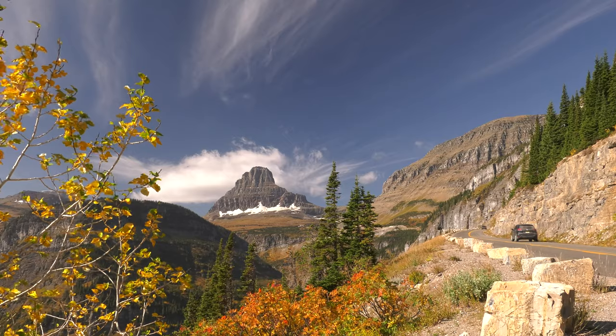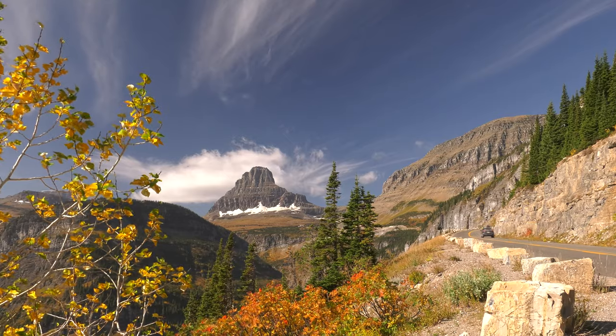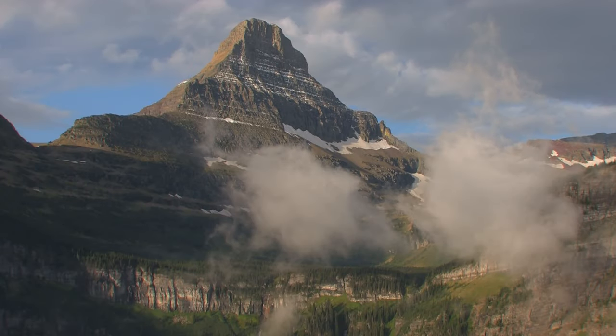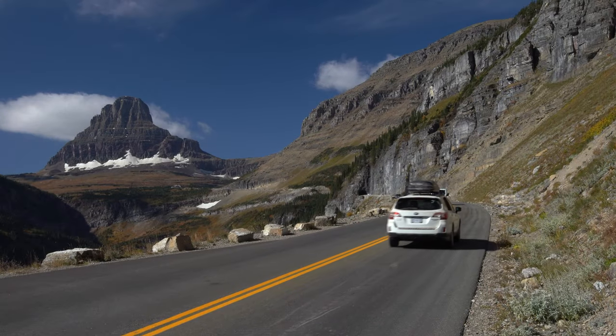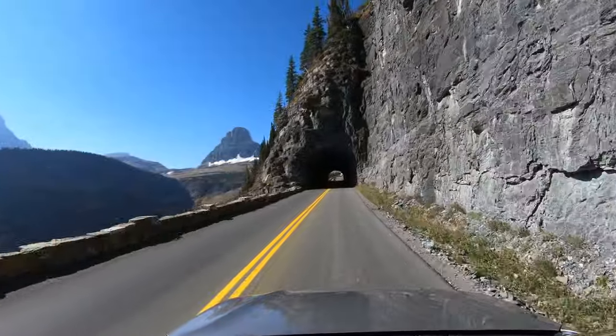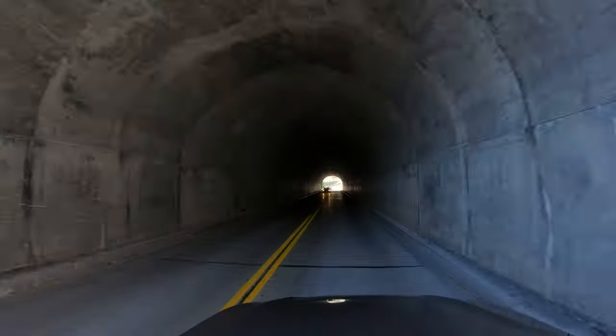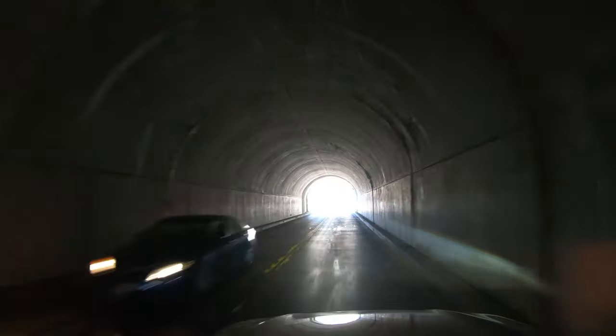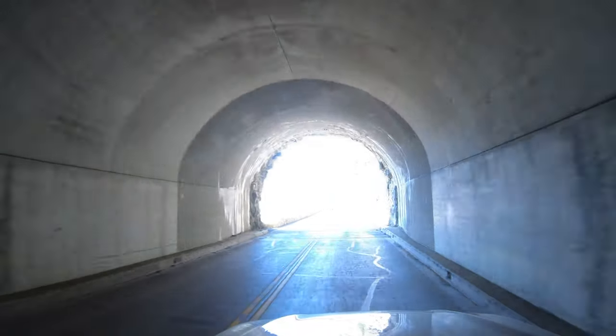This is one of those places where you can spend lots of time just taking it all in. If all the pull-outs here are taken, don't worry — there's more up ahead. There are tunnels on either side of Logan Pass. This is the east tunnel. The tunnels opened in 1933 — they were the last sections of the road to be completed during its nine-year construction.